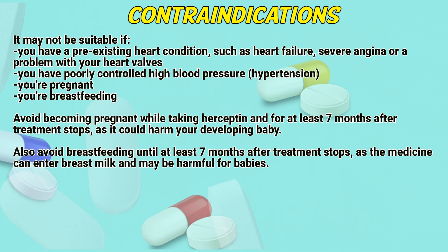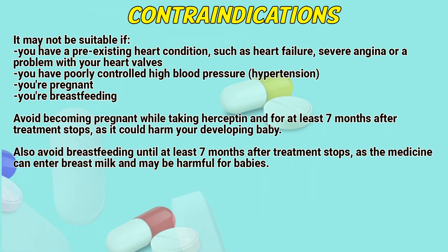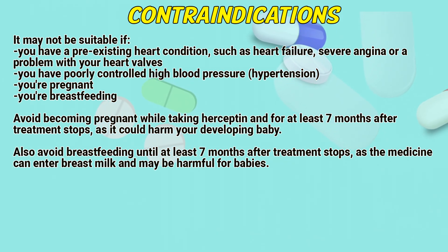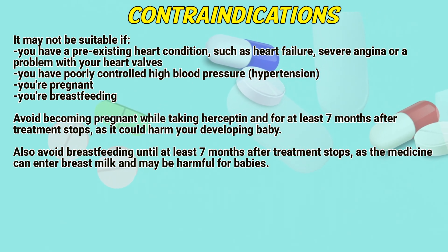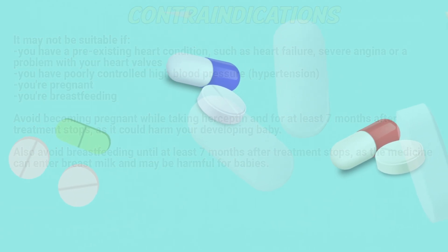Contraindications. Hyseptin may not be suitable if you have a pre-existing heart condition such as heart failure, severe angina, or a problem with your heart valves. It may also be unsuitable if you have poorly controlled high blood pressure. Avoid use if you are pregnant or breastfeeding. Avoid becoming pregnant while taking Hyseptin and for at least 7 months after the treatment stops, as it could harm your developing baby. Also avoid breastfeeding until at least 7 months after treatment stops, as the medicine can enter breast milk and may be harmful for babies.